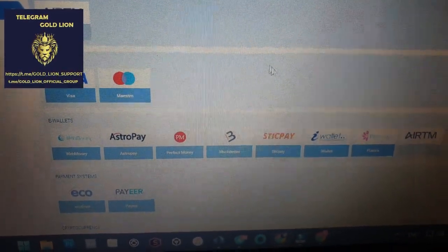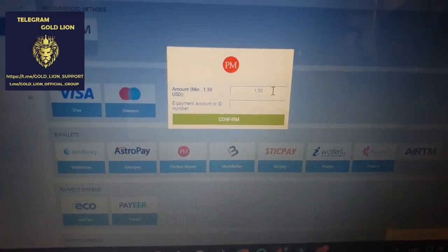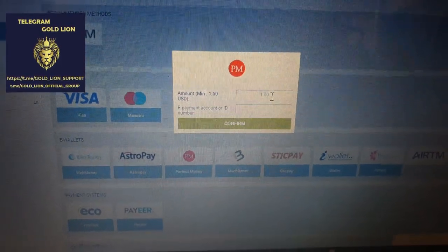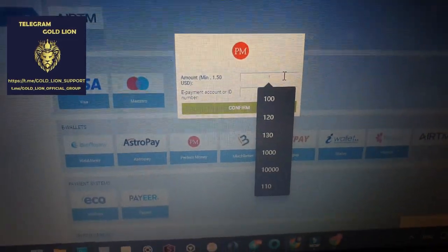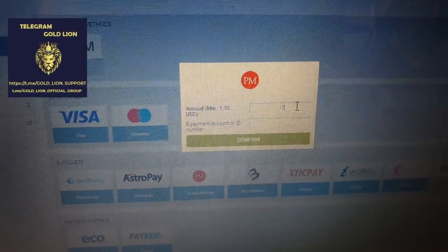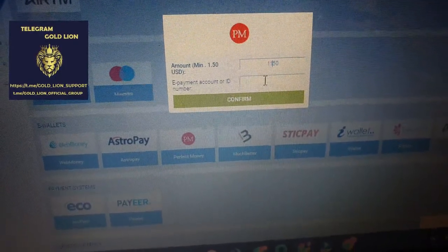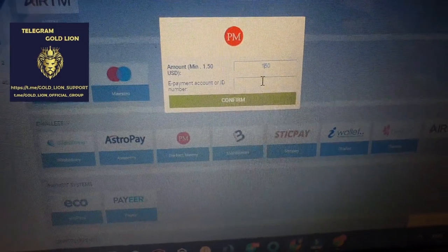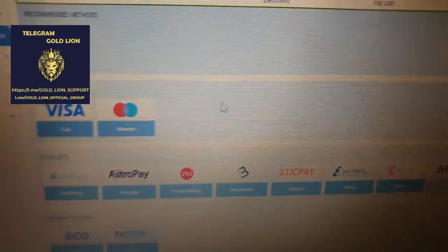Go to the Perfect Money. Yes — perfect money. Okay, yes, perfect, okay. No way.